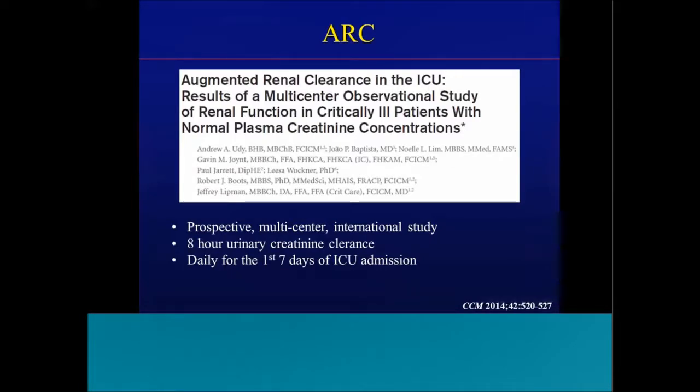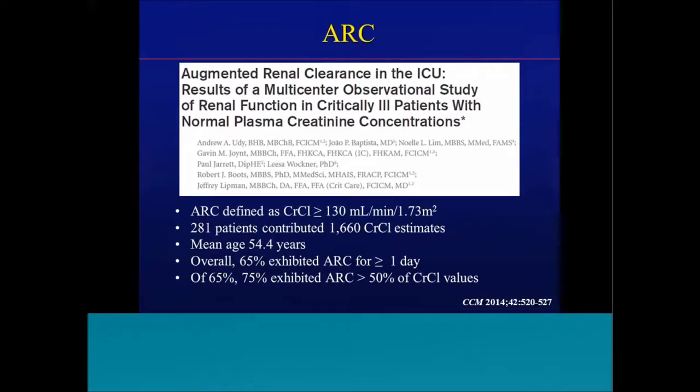A study published in Critical Care Medicine in 2014 was a prospective multicenter international study that performed eight-hour urinary creatinine clearances daily for the first seven days of adult patients admitted to an ICU. They defined augmented renal clearance as a creatinine clearance greater than 130 mL/min/1.73m². With 281 patients contributing over 1,600 creatinine clearance estimates with a mean age of 54 years, 65% of adult ICU patients had augmented renal clearance. Of that 65%, three-quarters had ARC on over 50% of their creatinine clearance measurements — over three and a half of those seven days.